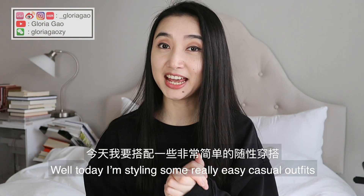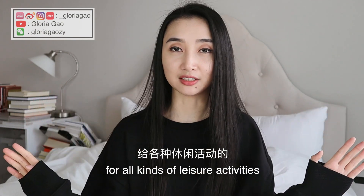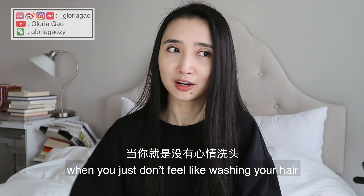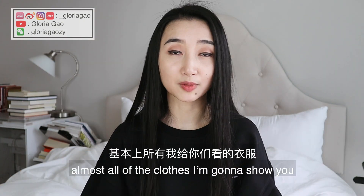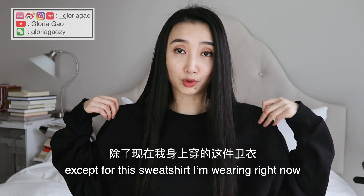Well, today I'm styling some really easy casual outfits for all kinds of leisure activities, including outfits for days when you just don't feel like washing your hair or even putting on clothes. And once again, almost all of the clothes I'm going to show you are things I've had in my closet for a while, except for this sweatshirt I'm wearing right now.